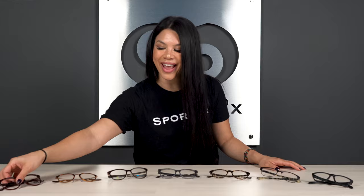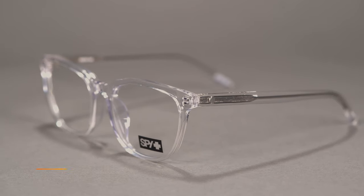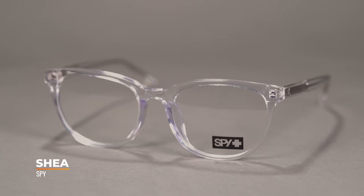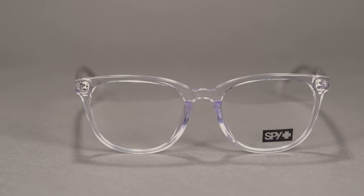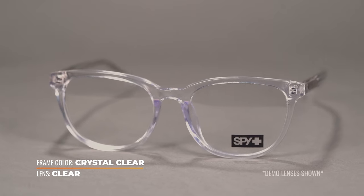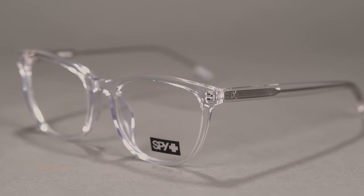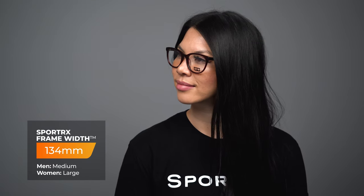We've got the Spy Shea. I personally also like this frame design. It's got nice angular corners to create a cat eye look, but overall kind of a round silhouette. You get a lightweight frame material, super comfortable for all day wear. The Spy Shea is available in an SFW of 134, which is about a large fit.